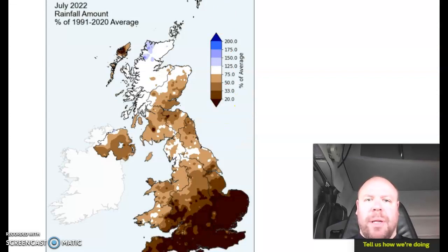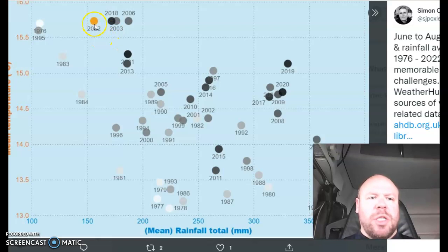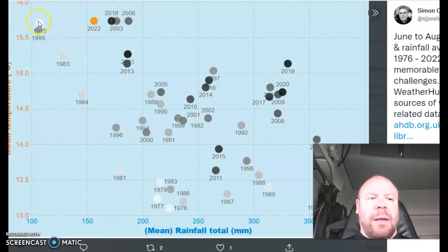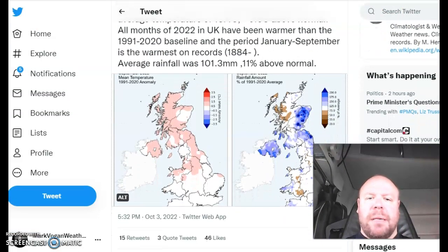I do apologize, I'm running very low on battery here. It's interesting to see that for the summertime between the 1st of June and 31st of August, 2022 is up there with 2018, 2006 and 2003 as one of the warmest and driest years. In terms of driest and warmest combined, 1995 and 1976 are well ahead of this cluster of years, as you can see. Certainly the month of September has seen that turnaround taking place.